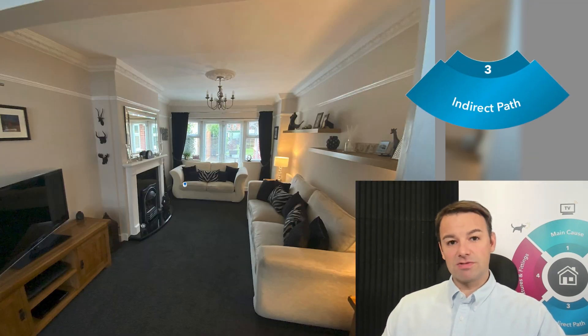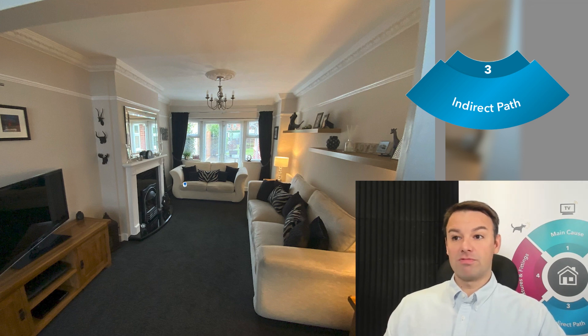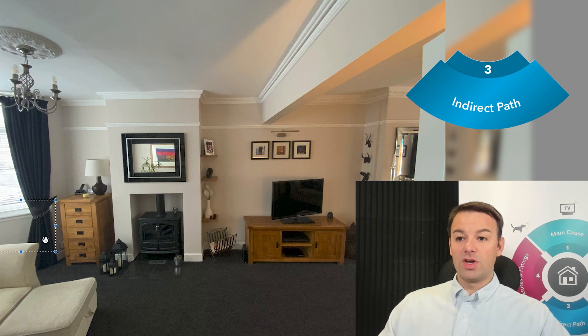Step number three in the four-step method is the indirect noise path — where we consider noise coming around. This window wall is a key indirect noise path, where the noise is just as loud as at the far alcove. That's because the neighbors have an extension at the back with an RSJ creating open-plan living, and the noise resonates in their RSJ and travels all the way to this window wall. Other indirect noise paths include insulating the suspended floor void back between the joists, insulating the bedroom floors from the party wall, going over the ceiling to reflect noise back in, and adding mass to the ceiling to reduce noise coming over.